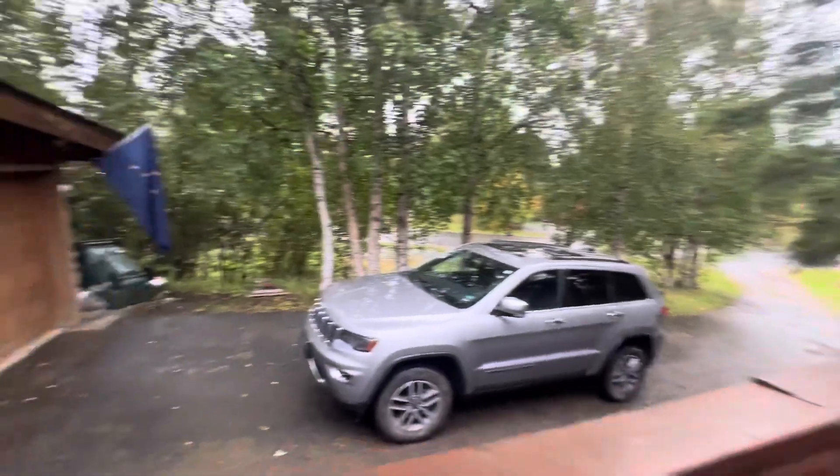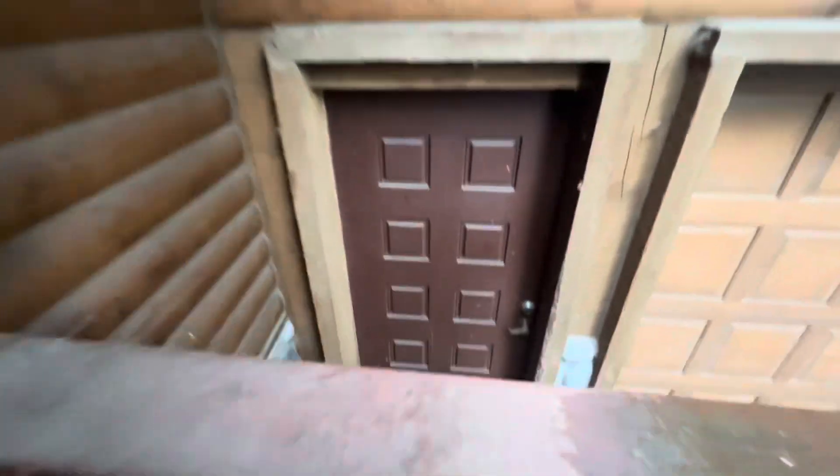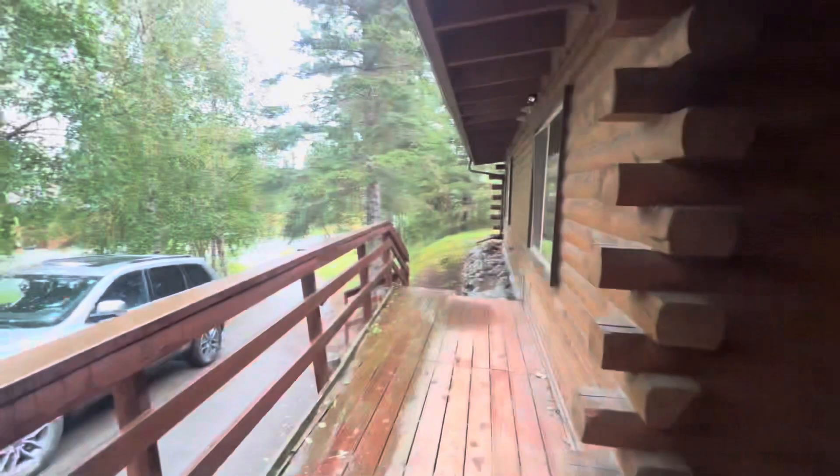This is actually fairly flat up here once you get up here. And then the entrance down into the garage — we've got it through here.